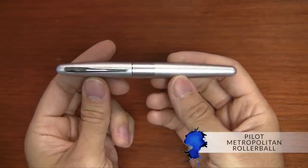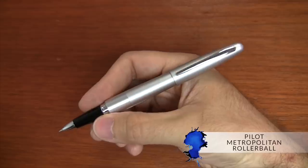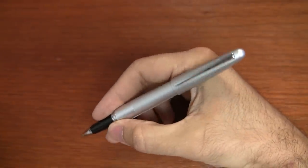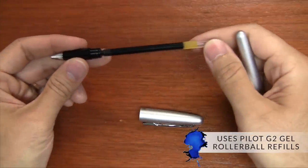The last pen I'll recommend is the Pilot Metropolitan. Of course you can go with the fountain pen — I'm a huge fan of that one — but I'm actually going to recommend the Rollerball. That's a recent addition we've gotten here at GouletPens.com. The reason I like the Metropolitan Rollerball is it has the great balance, weight, and durability that the fountain pen does, but in a rollerball version which uses the very popular Pilot G2 gel rollerball refill.